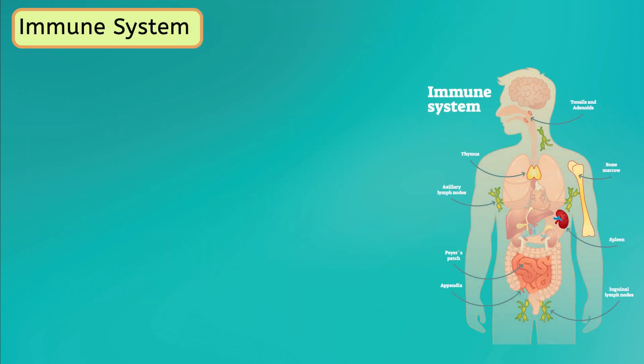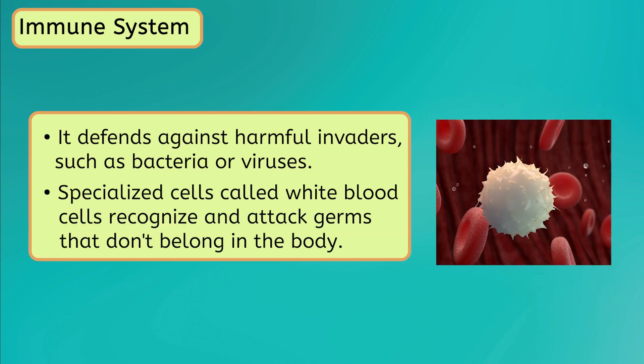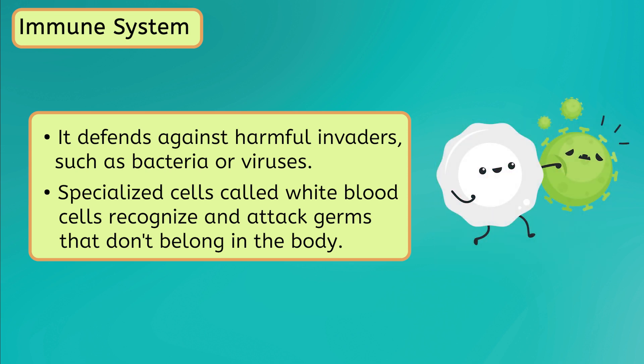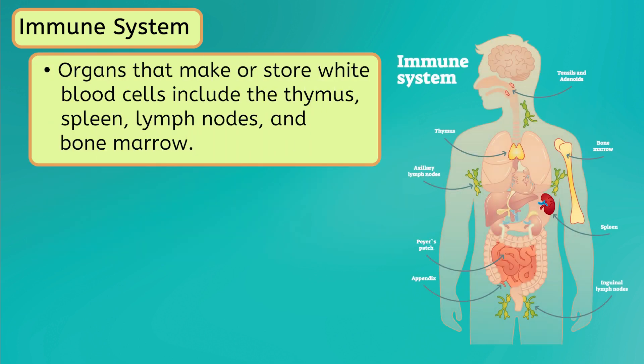Next up is the immune system. This body system works together with your skin to defend against harmful invaders, such as bacteria or viruses. Specialized cells called white blood cells recognize and attack germs that don't belong in the body. These microscopic defenders are manufactured and stored in various organs in the body, which include the thymus, spleen, lymph nodes, and bone marrow, or insides of your bones.